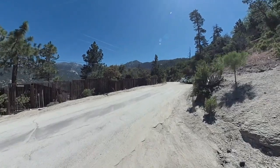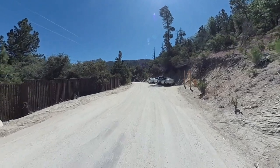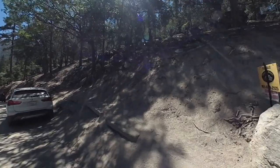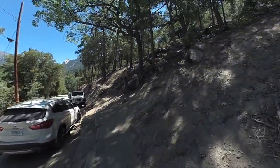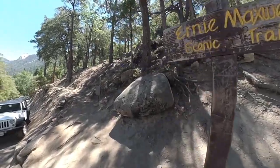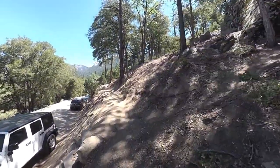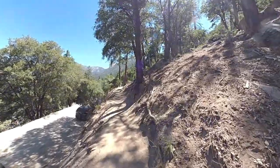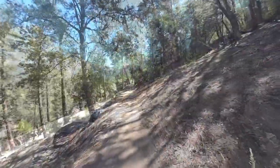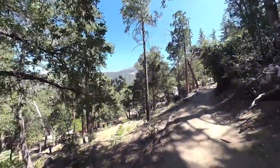Eventually you're going to come out to a street in Idlewild. It's semi-paved and you'll only be on the street for a little while. Eventually you're going to see the Ernie Maxwell Scenic Trail branching off to the right. You'll see cars parked there — people hike up from here. There's a nice sign, hopefully not stolen. The Ernie Maxwell Trail is a gradual uphill, not too steep, shaded for a lot of the way, and very scenic.